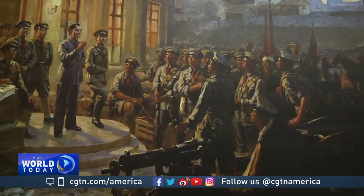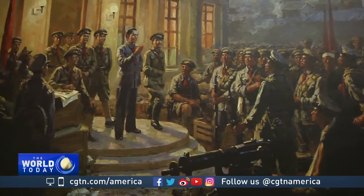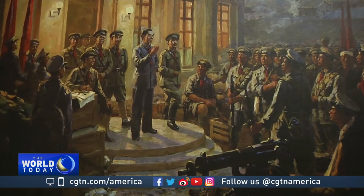The battle was called the Nanchang Uprising, as it happened in the Jiangxi province city. The uprising lifted the curtain for the Communist Party of China on independently leading the armed struggle and creating the Revolutionary Army. The nation's Army Day on August 1st also originated from here.